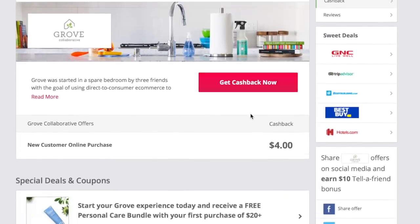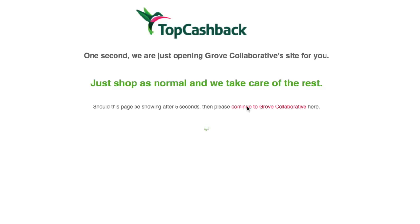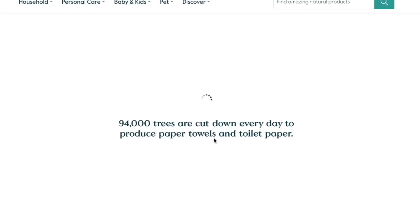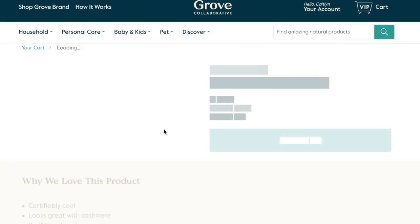They work with over 4,000 retailers on site, and in collaboration with Grove Collaborative, TopCashBack is offering my subscribers an amazing deal on favorite brands such as Mrs. Meyer's and Method. If you guys sign up with TopCashBack today, you will receive a $10 cash back bonus upon spending $25 from any of their retailers.